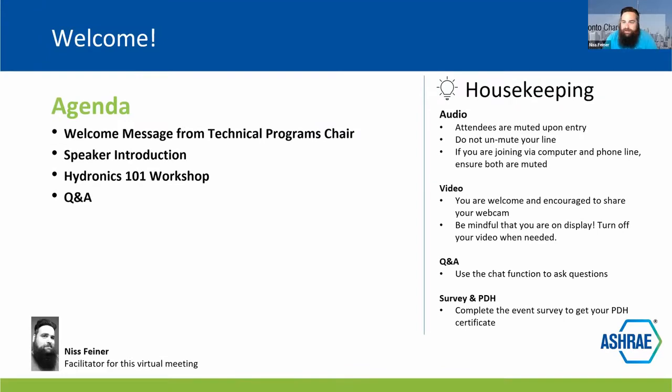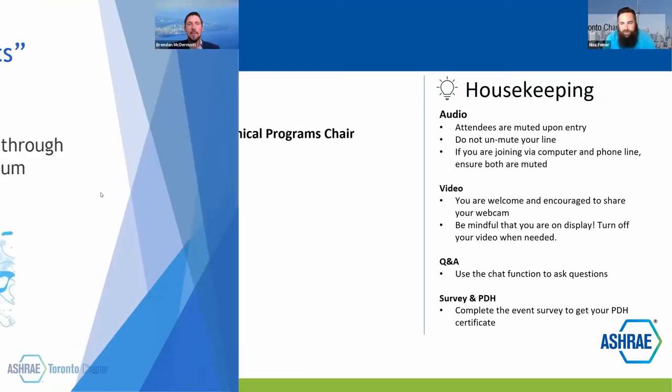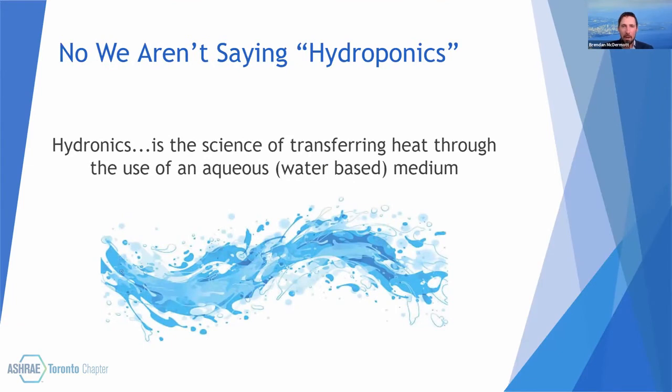Thank you for joining us today. This is the ASHRAE Toronto Hydronics 101. No, we aren't saying hydroponics.